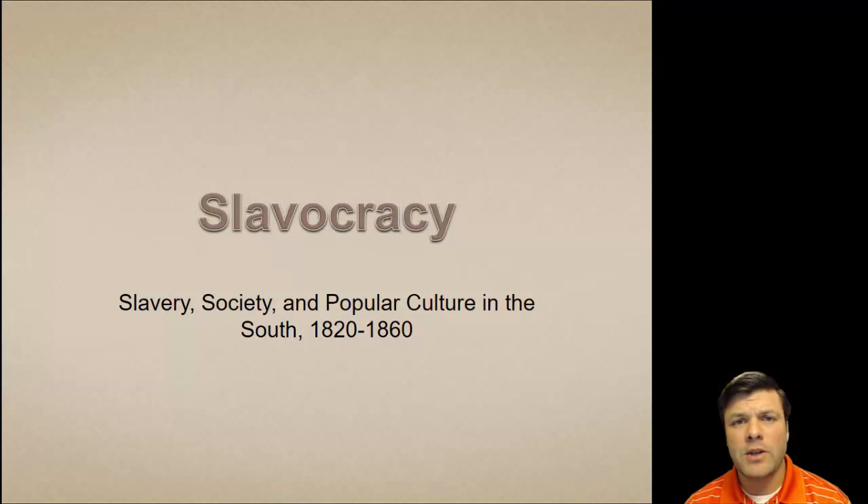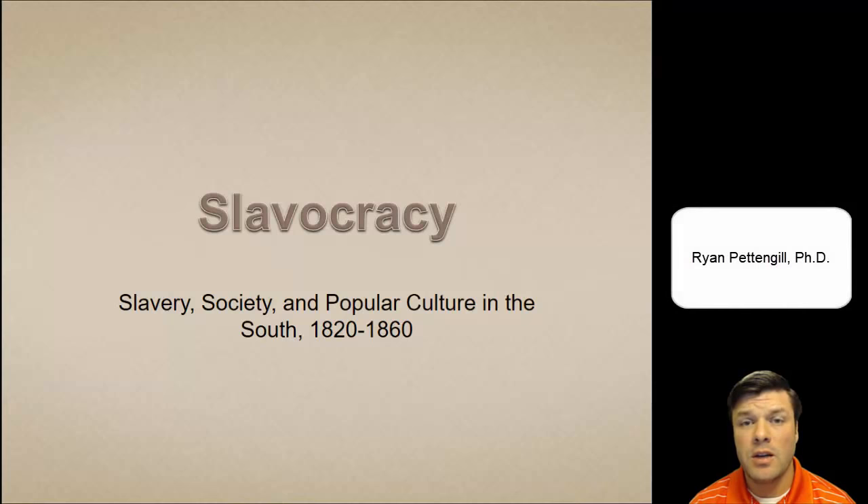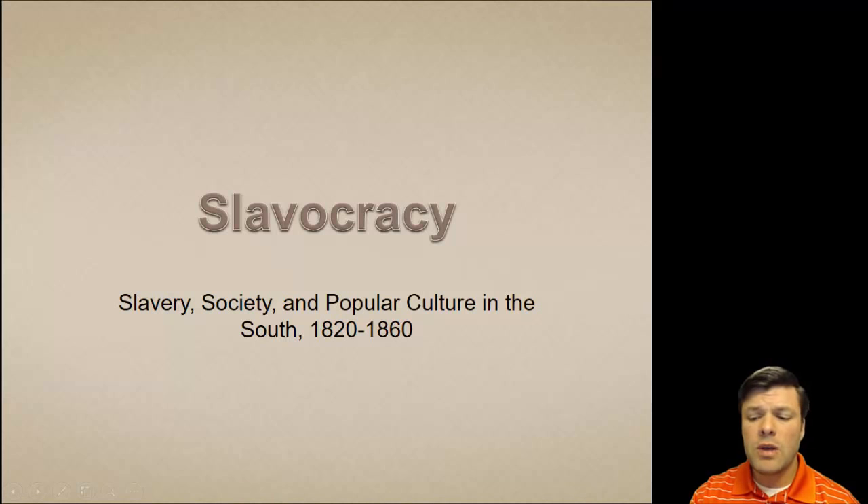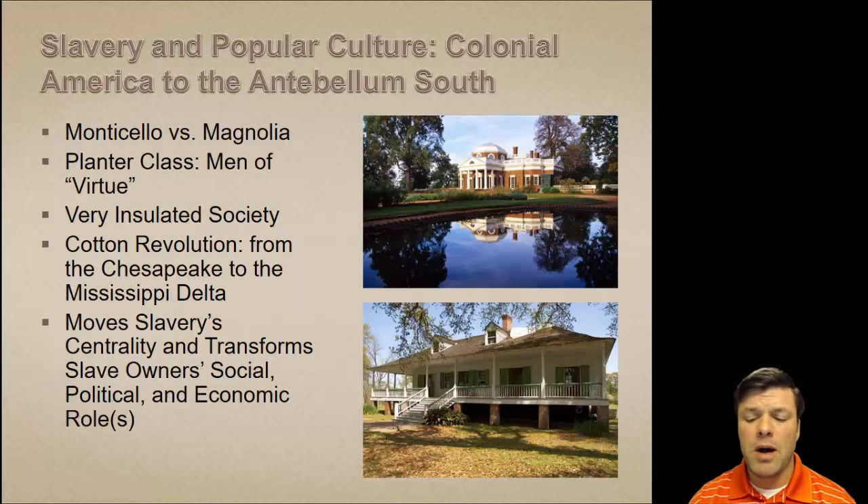Greetings again. Hopefully you've had a chance to watch the video lecture entitled Creating the Cotton South. If you have, you'll know it was really cotton that breathed new life back into the institution of slavery. At the beginning of the 19th century, slavery was a dying institution, and it's cotton that provides the spark that reignites it — not only reigniting the need for labor, but also broadening the scope and geography of where slavery would be practiced. The cotton revolution is going to change the institution of slavery itself.